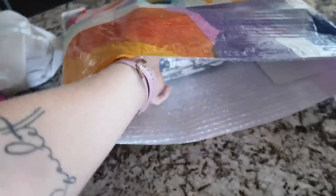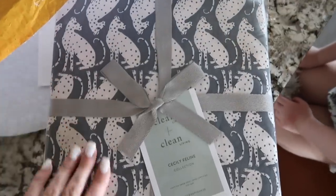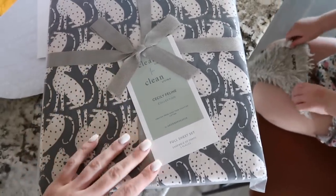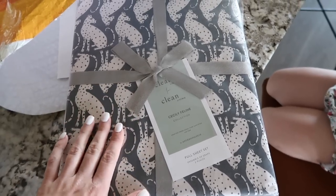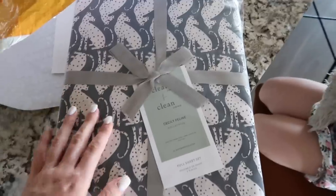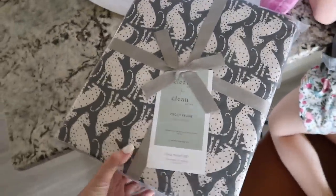We also got Scarlett's sheets for her bed in the new house. These are so cute and they're going to go perfectly with my vision for her room. We kind of toyed with the idea of a jungle themed room, but then she said she wanted a pink room, so now we kind of get a little bit of both. These are going to be so cute in her new bedroom.